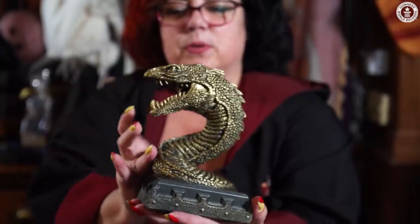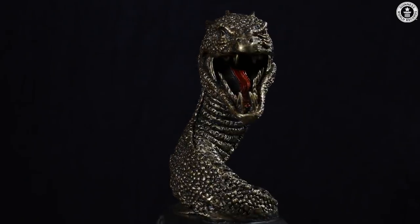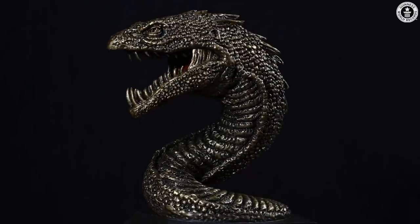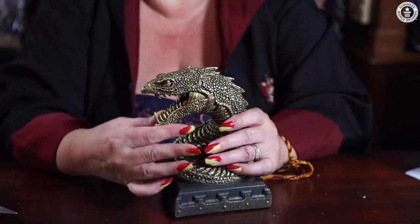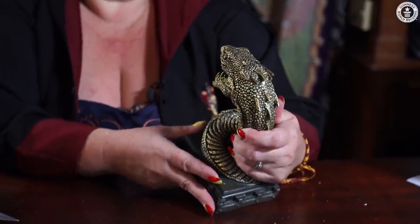This is a basilisk from the Chamber of Secrets, and it's a bookend. Oh my God, look at that — that's perfect. I wouldn't like to be chased by one of them. I like the fact that Harry can actually talk to snakes without even realising that he can do that, and I like the fact that they've got to go into the girls' bathroom to go down to the chamber, which is not something that boys normally do.